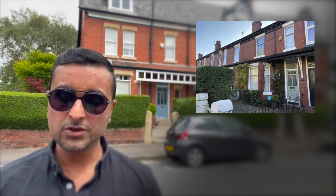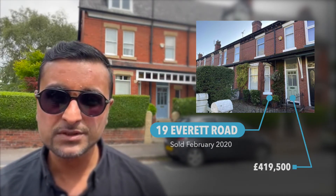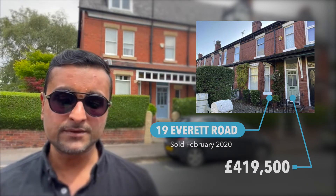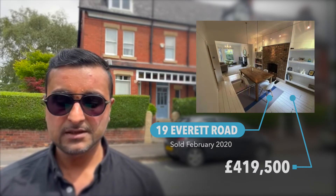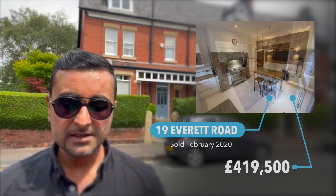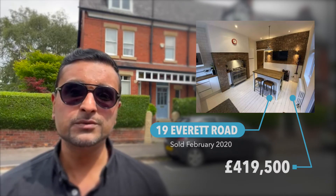A sale we can have a look at together was number 19, which sold in February of 2020 for £419,500. As you can see from this photo here, it was a three-bedroom terrace property, had lovely feature fireplaces and exposed brick, a nice kitchen, which actually combines the old character as well as the new features and the modern comforts that we all enjoy.